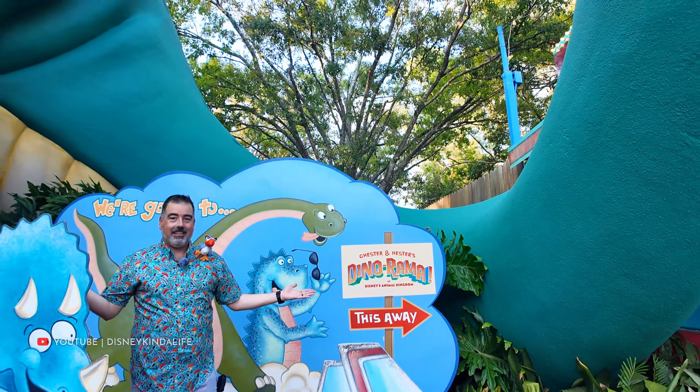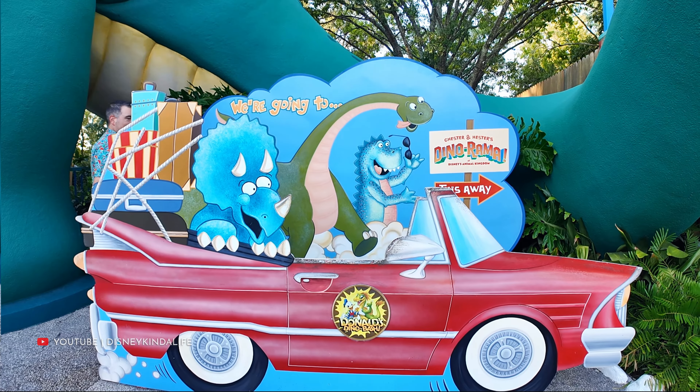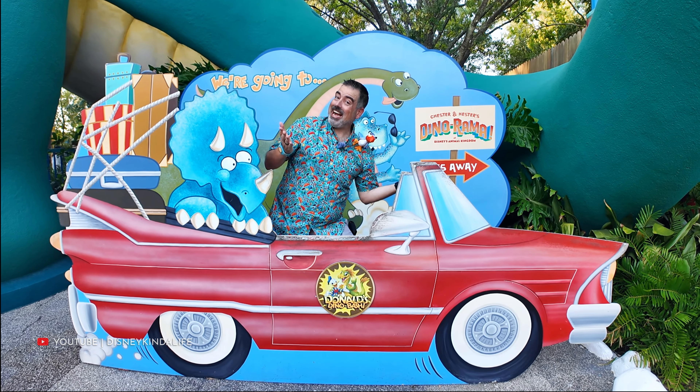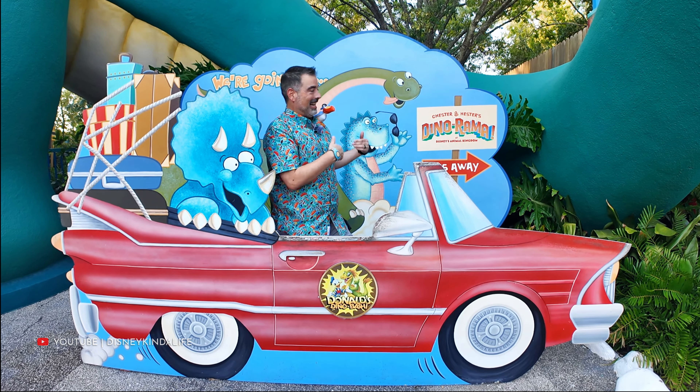You always have to give it up to Dinoland USA for trying - they have cardboard cutout photo opportunities and cool atmospheric stuff. As a whole though, the area never really hit. We're heading over to Everest with about 30 minutes until the park closes. It looks like a 10-minute wait. Like we said, if you come to Animal Kingdom later, the wait times are usually really low - Everest is a 10-minute wait. I guarantee it's a walk-on.